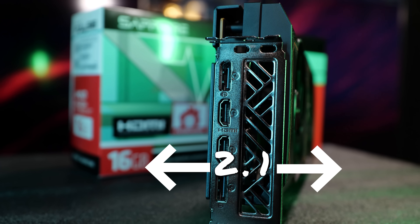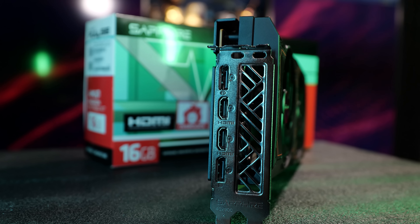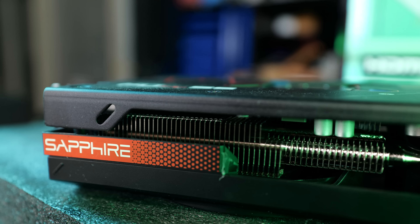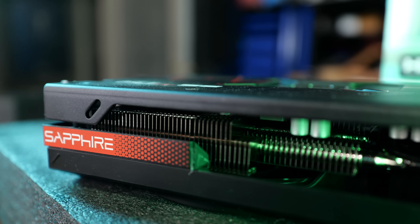It is a 2.1 slot card. It's a two-slot card from this 2.1 slot — you could probably wedge in a NIC or something else. But if you're planning on a really dense system configuration, know that it's 2.1. Or if you're going to rock two 7600s for a Linux VFIO build, then it's going to be problematic if you need it to fit in two slots.